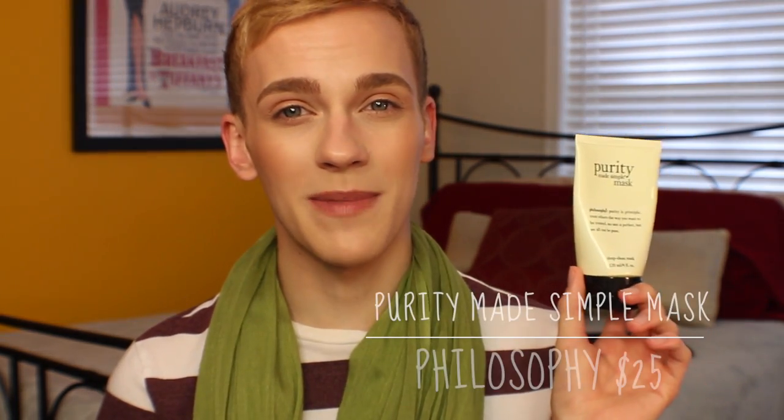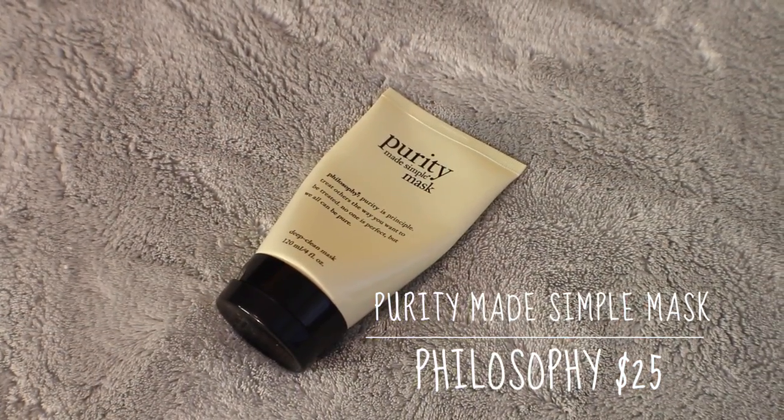I'm going to start off with one that I've talked about before in a bunch of videos. This is the Philosophy Purity Mask. This mask is one of my favorites because it is so simple to use. You put it on, rub it in until it turns white, leave it on for 60 seconds, and then rinse it off. Your skin feels so soft, smooth, and purified — it gives you a really nice, deep clean without stripping all of your natural oils, and leaves you nice and glowing. Some of the important ingredients are sea salts, marine extracts, and vitamin E, which all work together to purify, detoxify, and leave your skin healthier and softer.